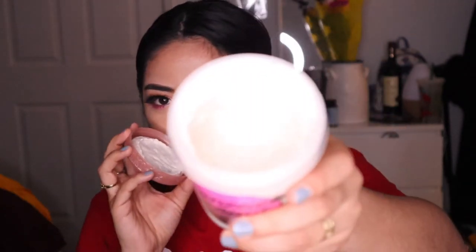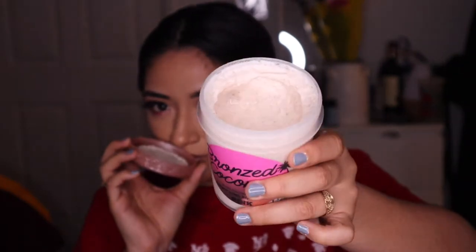Moving on, we have the bronze coconut — I really liked their sandy scrub from about a year ago, and this is another smoothing scrub. It better smell like coconut — and yes, it does smell like coconut! There's kind of a big hole in the product though, so it looks like I'm missing a lot. It kind of reminds me of the Dove macadamia one — same color, same smell, feels almost exactly the same.